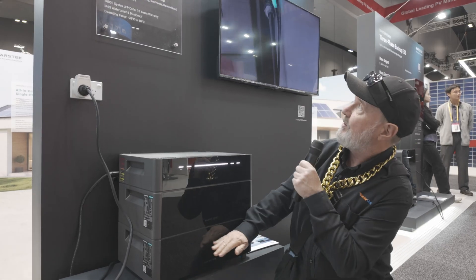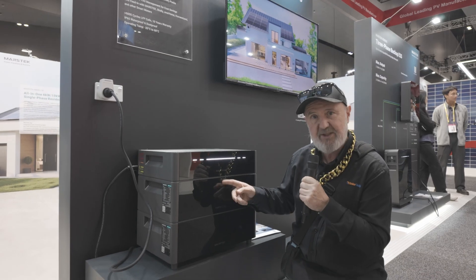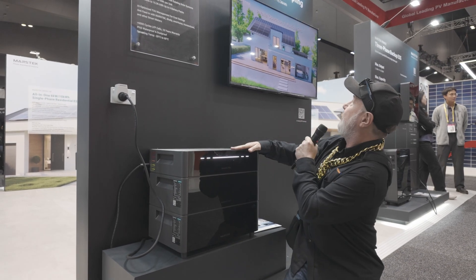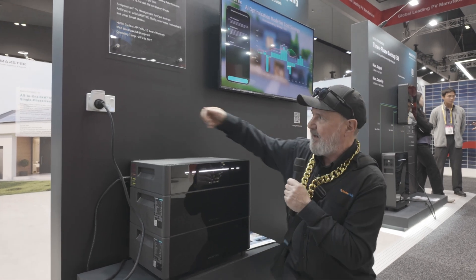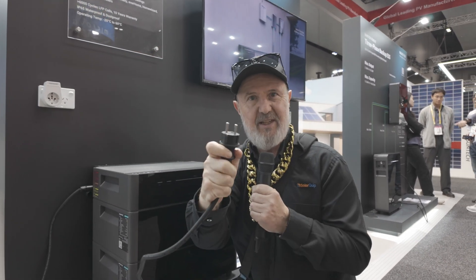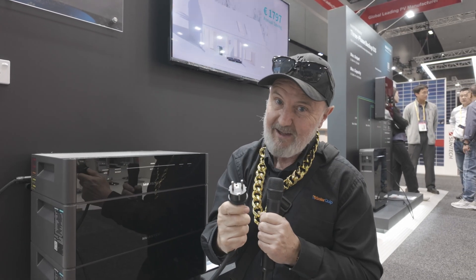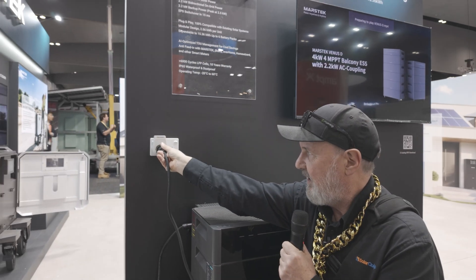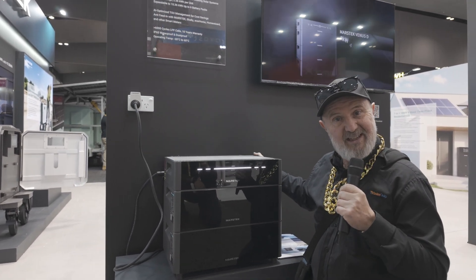This unit from Mastorek is modular — each module is 2.56 kilowatt hours. You can stack them up to a total of 15.36 kilowatt hours, and connect it simply by plugging it in. This is the European plug because it's permitted in Europe; Australia is still yet to adopt this. About 30% of Australians don't own a home and live in an apartment, so they'd love to have renewable energy — and this lets them do that.